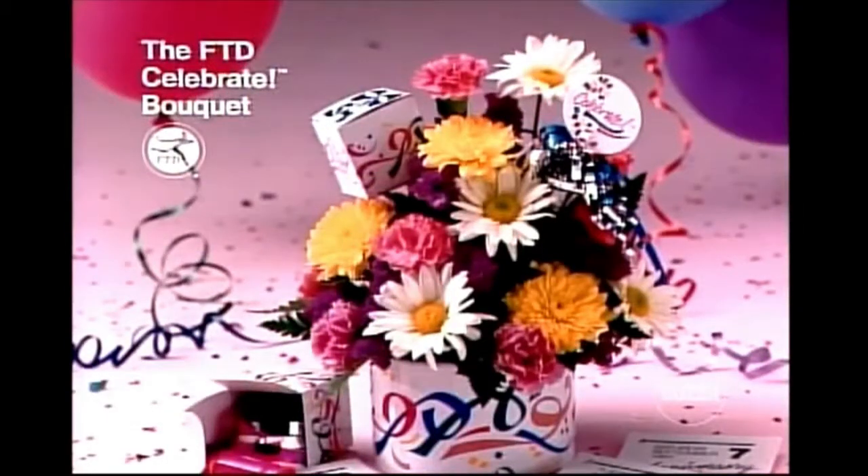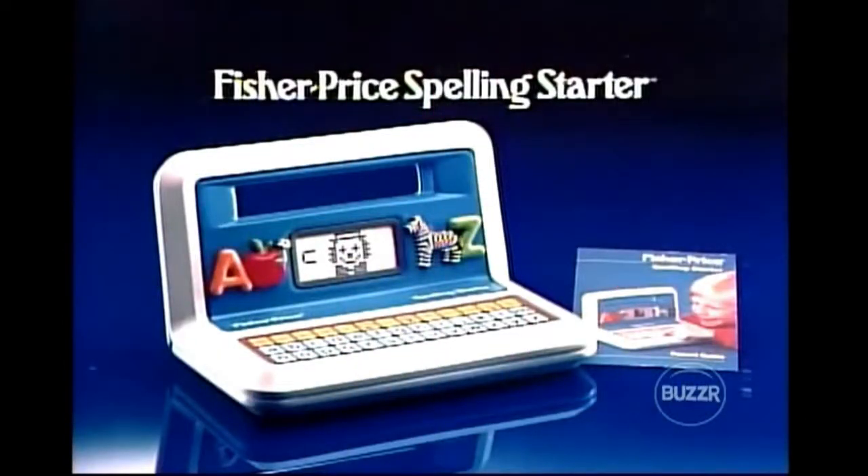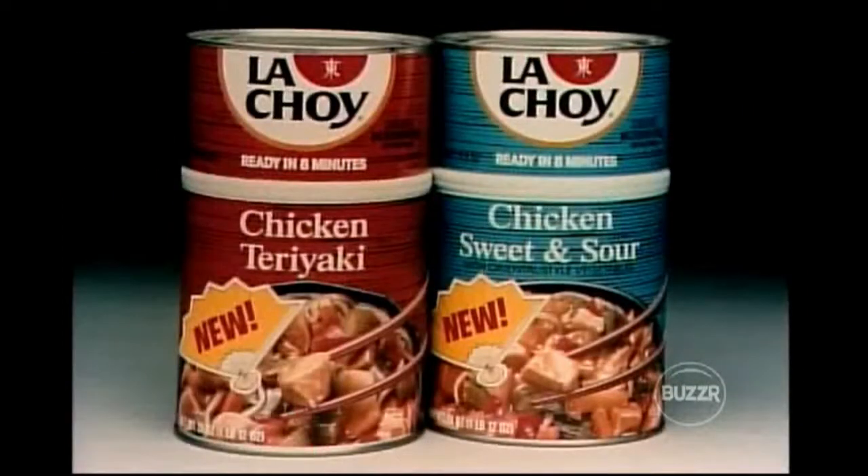Make every day special with the FTD Celebrate Bouquet — flowers, streamers, balloons, and a whistle included; ask your florist to send it. AT&T long distance gift certificates — the gift that lets people stay close to far-away family and friends. Fisher Price Spelling Starter makes learning to spell loads of fun for kids — a Fisher Price Fun Starter, because learning should be fun. Lady Stetson — for the all-American woman. Depart from ordinary meals with new quick and easy La Joy chicken sweet and sour and chicken teriyaki dinners, La Joy — a welcome departure.